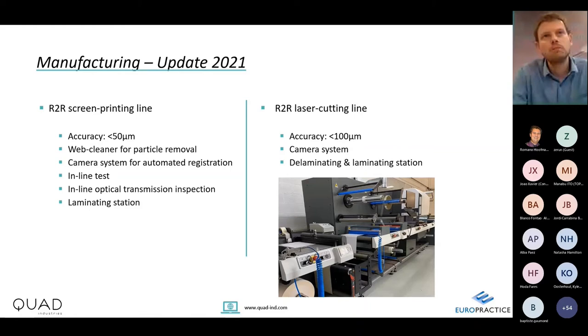I'm proud to share that last year we invested in a brand new production facility in Belgium, with a high-end roll-to-roll printing line achieving accuracy below 50 microns, with fully integrated cleaner camera systems, inline testing, optical inspection, and lamination. We also invested in a roll-to-roll laser cutting line — complementary capabilities needed to address high-volume markets.